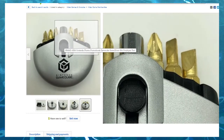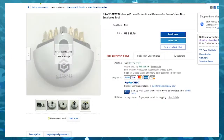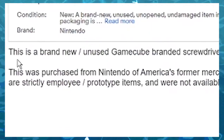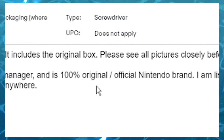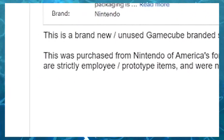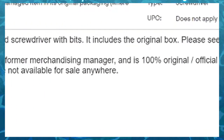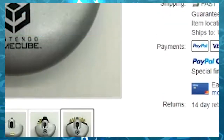Hold on — GameCube screwdriver set? Just screwdriver bits. Is this the screwdriver itself? Do they go in up here? This is a brand new unused GameCube branded screwdriver with bits. It includes the original box. This was purchased from Nintendo of America's former merchandising manager as a 100% original Nintendo brand. I am listing multiple items like this, and some are strictly employee/prototype items and were not available for sale anywhere.